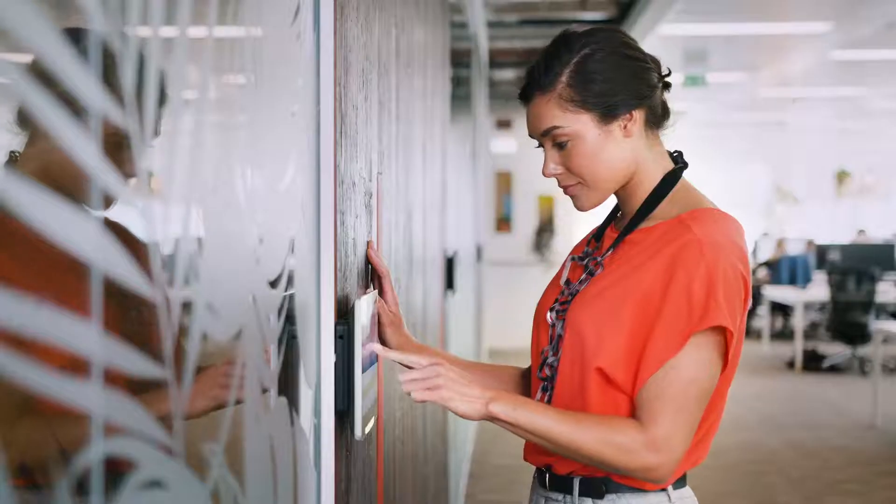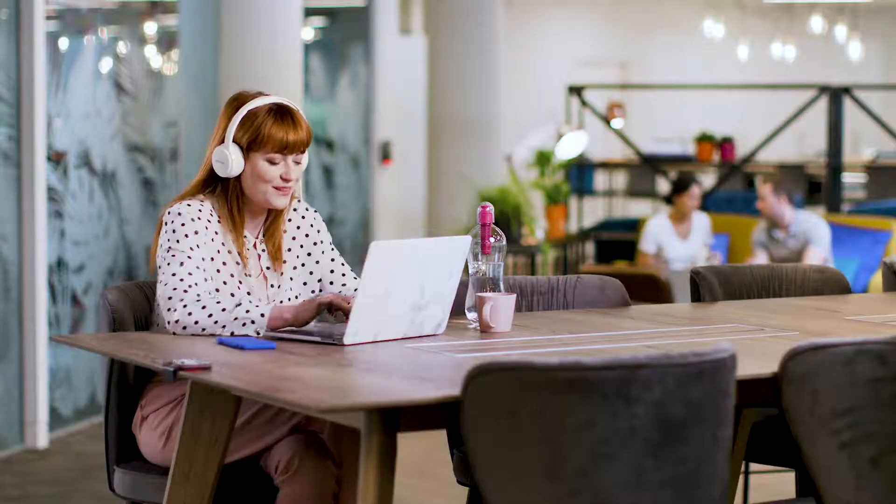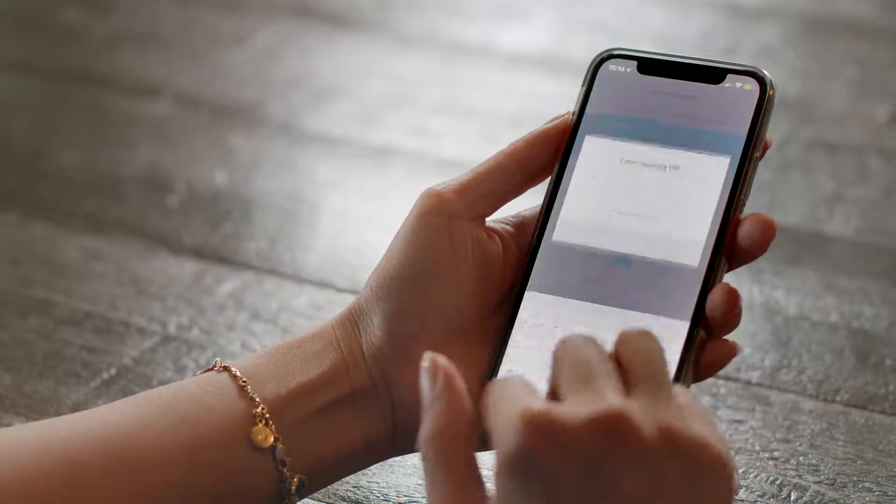Condeco room booking software helps you make better use of your meeting room space with an easy-to-use booking solution that gives everyone a great booking experience. Condeco integrates scheduling of room bookings, visitors, vended services, and video conferencing into one seamless experience.